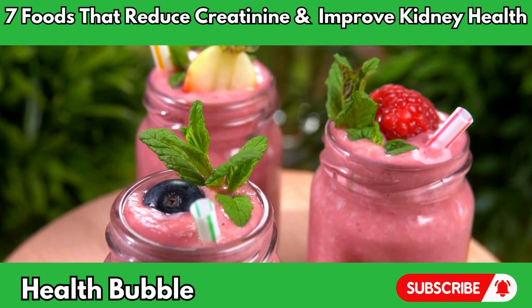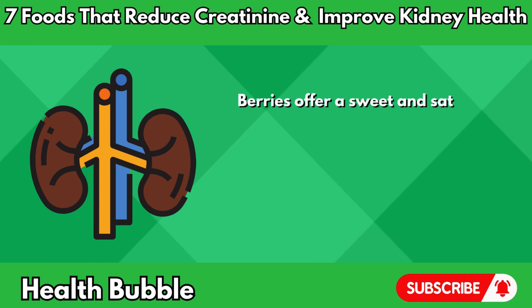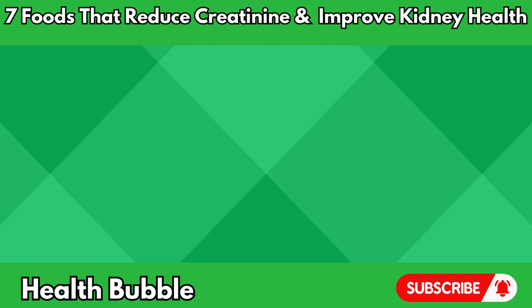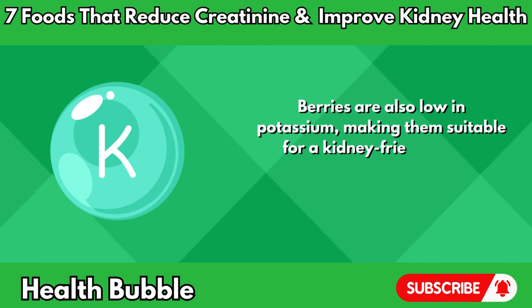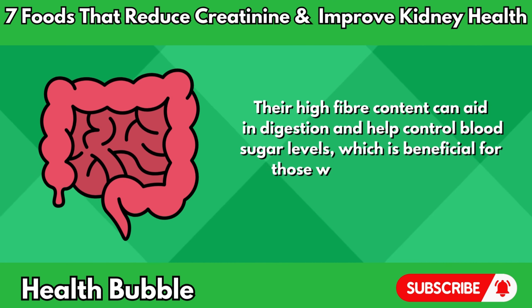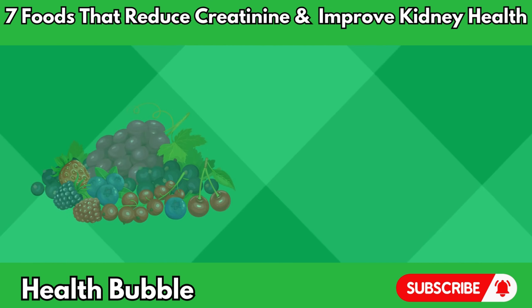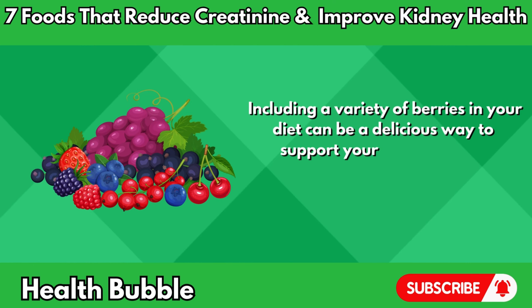Whether enjoyed fresh, frozen, or blended into smoothies, berries offer a sweet and satisfying way to nourish your kidneys and promote overall wellness. Berries are also low in potassium, making them suitable for a kidney-friendly diet. Their high fiber content can aid in digestion and help control blood sugar levels, which is beneficial for those with kidney disease. Including a variety of berries in your diet can be a delicious way to support your kidney health.